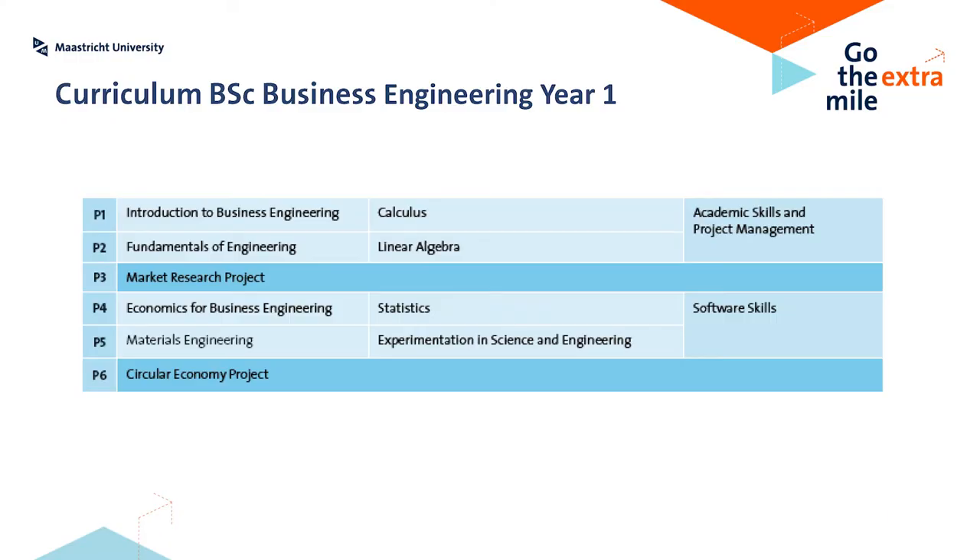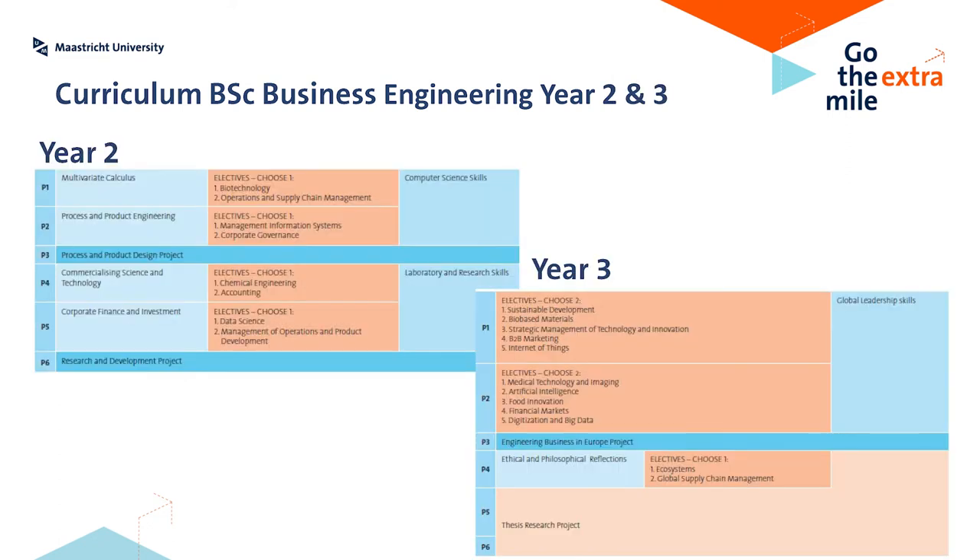When you look at the curriculum, you see that every course is obligatory. In the first year, there is no chance for electives or other types of courses besides those you see on the screen. From year 2 onwards, there will be a number of electives, and in year 3 there will only be electives. In this way, it gives you the opportunity to shape your own program, because later, after you graduate from the Bachelor in Business Engineering, you will have to go to a master's program of your choice.